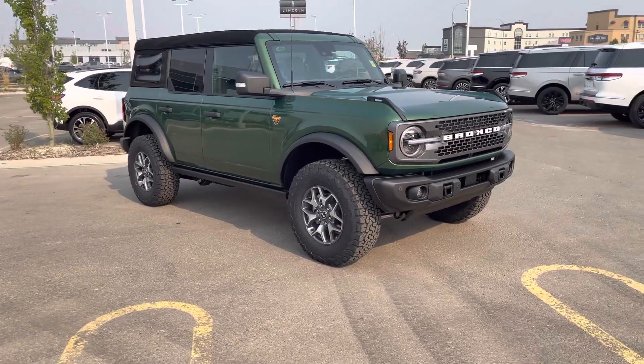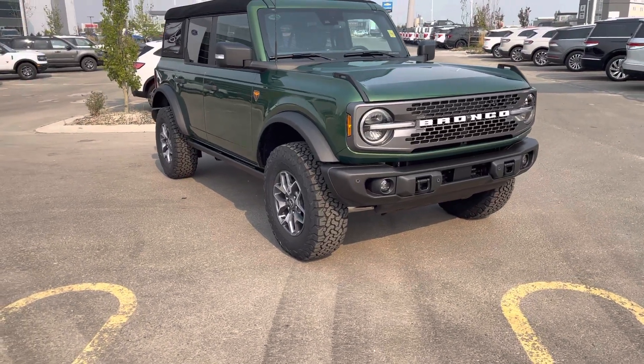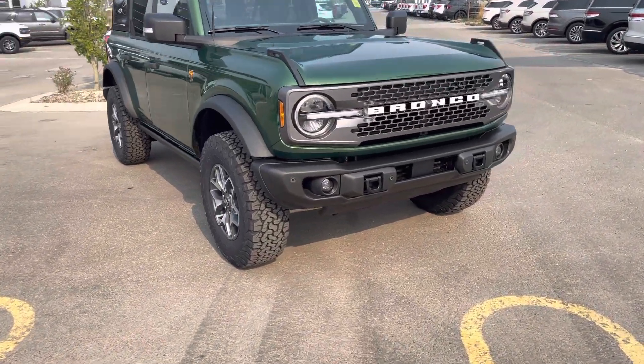Hey everyone, take a look at this 2023 Ford Bronco 4-door in the Badlands package. This one is in Eruption Green Metallic and has all kinds of upgrades — let's check it out together.